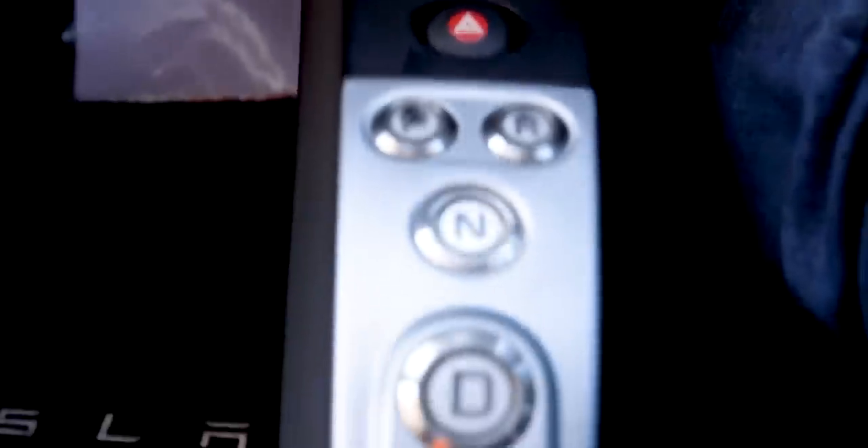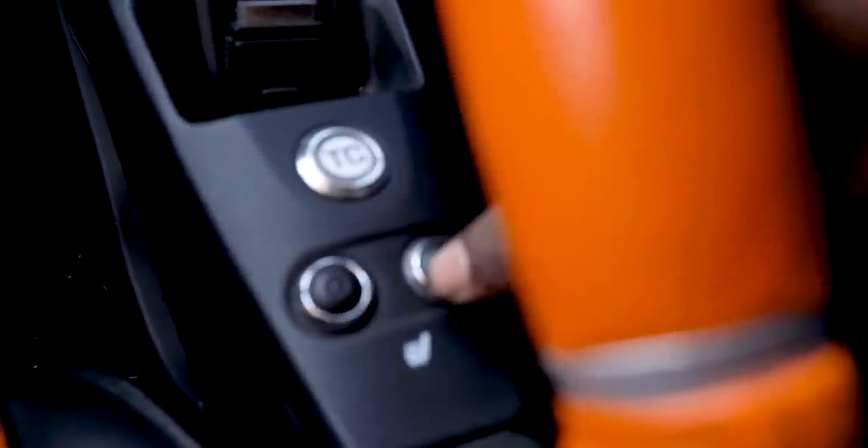There are speakers everywhere — tweeters in the dash. For controls, you have parking, reverse, neutral, and drive. The biggest button is drive because that's all we're going to do! There's also a traction control button, and two buttons for heated seats. You get info screens for fuel saved, vehicle model, service info, and multiple drive screens. There's a tuxedo valet mode with a speed lock — they did think of a few things. And Elon did well by taking the Lotus design and fitting Tesla motors into it.